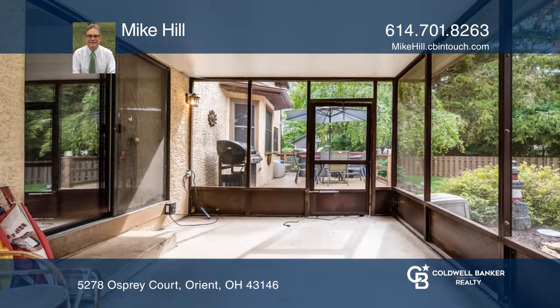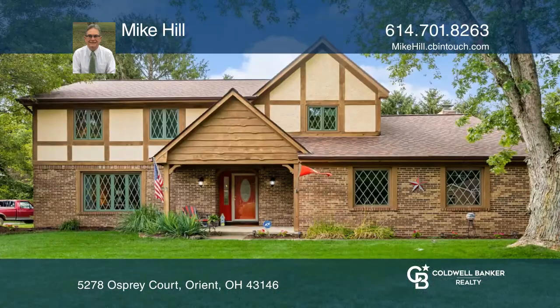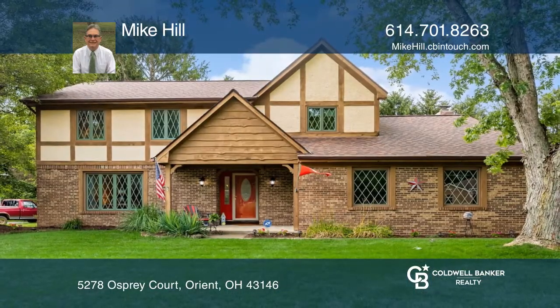The fenced-in backyard includes a hot tub, fish pond, and storage shed. Check out this must-see home by scheduling a tour with Mike Hill.